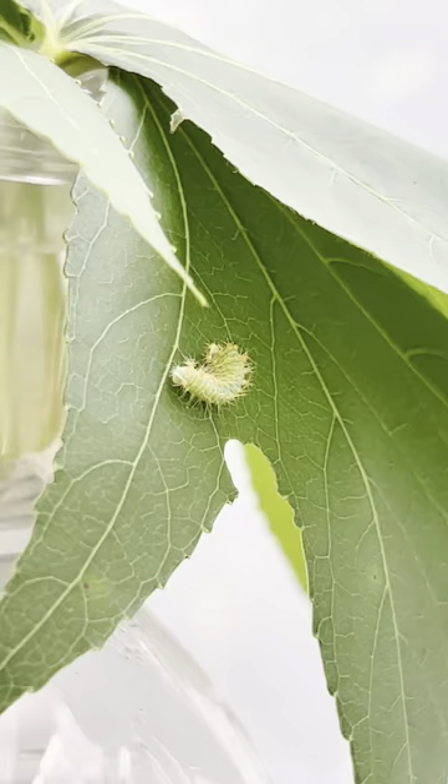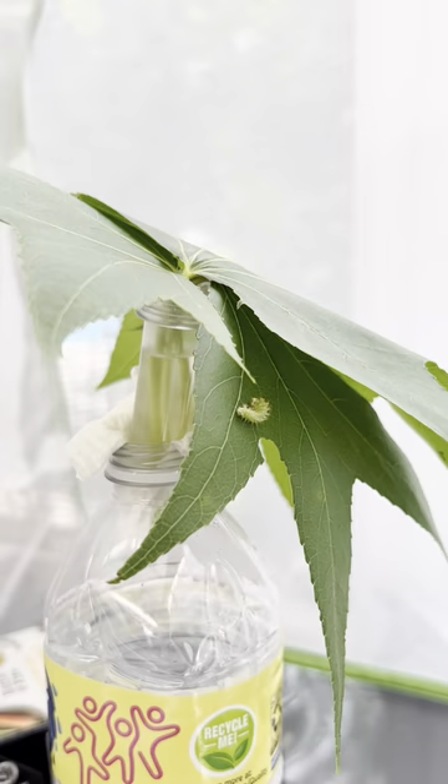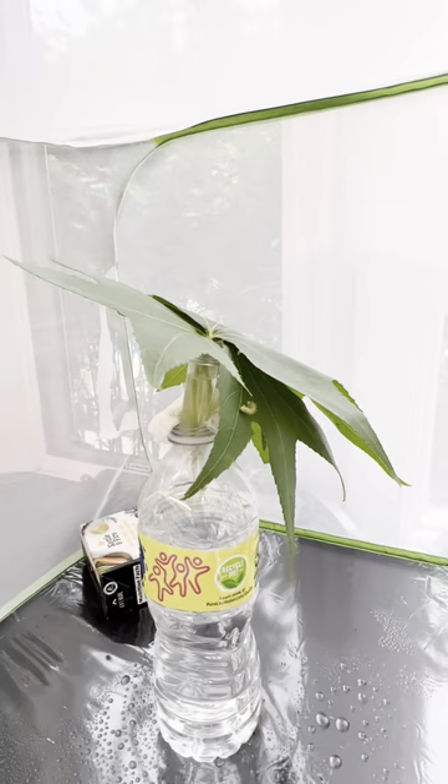These caterpillars will eventually become one of the most common, large, and beautiful moths found in the United States.